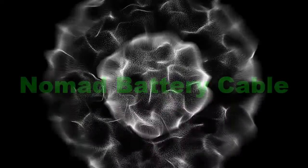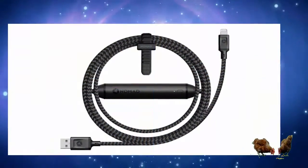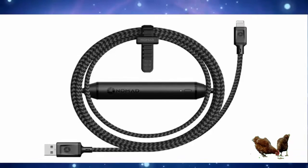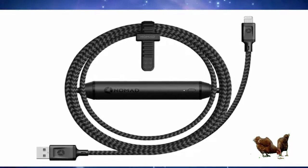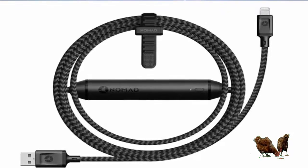Number 2: Nomad Battery Cable. Get an extra day of usage from an iPhone 7 Plus. Nomad has designed a 5-foot-long cable to charge the iPhone first, and then top up its battery.